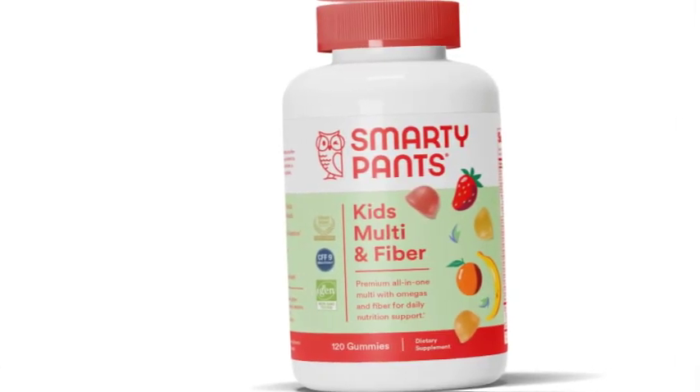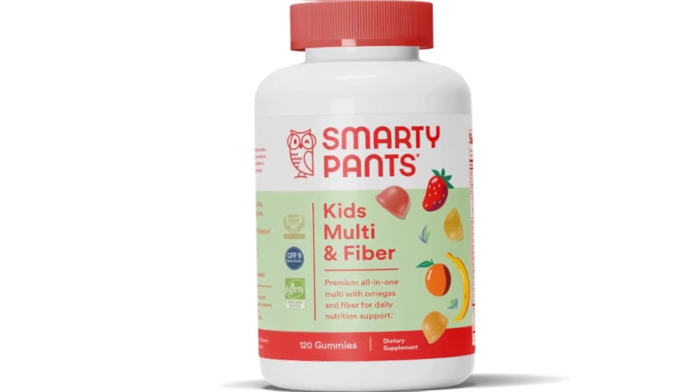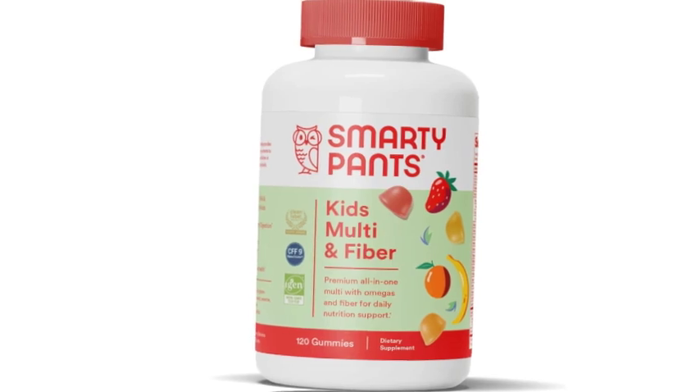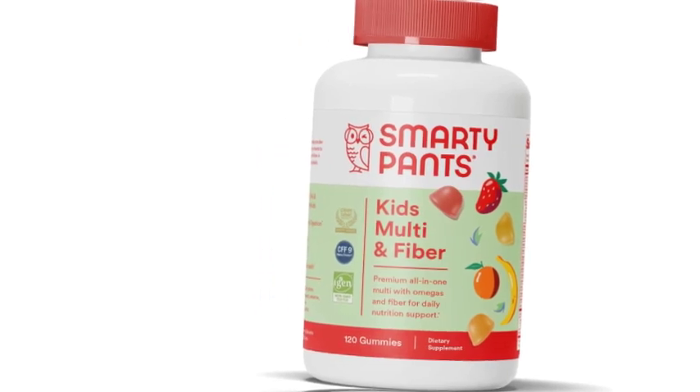Packaging may vary — fresh new look, same trusted quality. These fiber gummies for kids have new premium ingredients, all in one delicious serving: beta carotene, vitamin B6, vitamin K2, and choline.